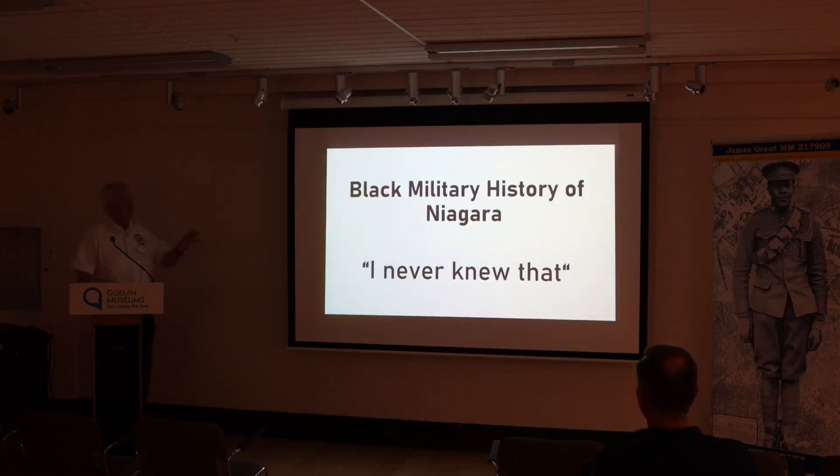But it was an excellent project. So here's one of my heroes — this is James Grant. And if you look, he's got M.M. after his name. His family came to Niagara as freedom seekers, probably in about the 1830s, as part of the Underground Railroad. Because once you could get across the river, you were free and you were protected by the law. Everyone was equal as a subject of the king or the queen, and you were protected by law from servitude or being sent back or things like that. The Grant family lived in St. Catharines.